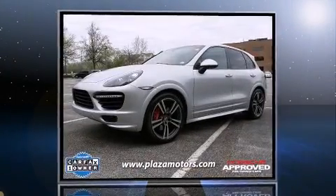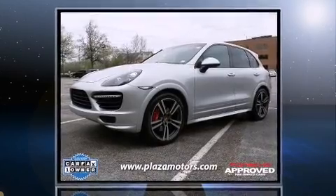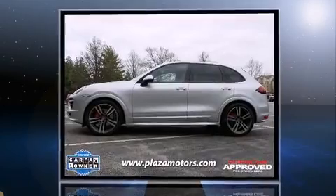Treat yourself to a test drive in the 2013 Porsche Cayenne. With less than 20,000 miles on the odometer, this four-door sport utility vehicle prioritizes comfort, safety and convenience.